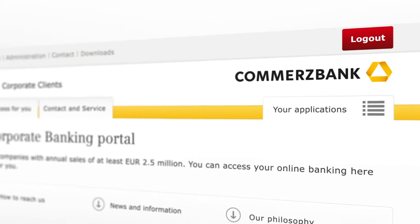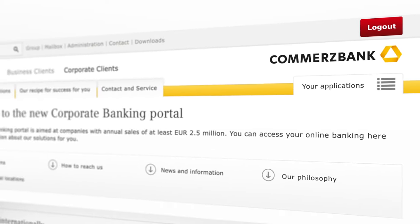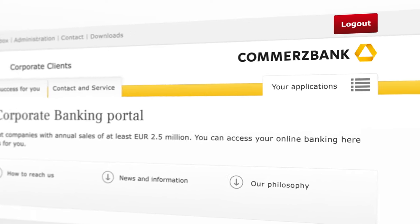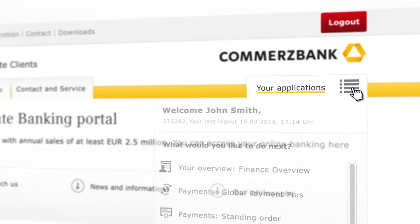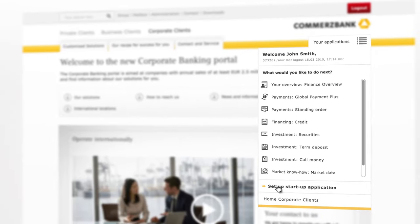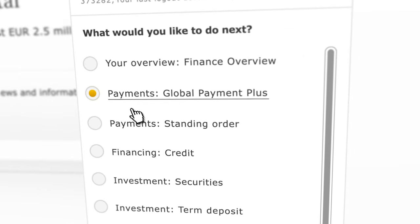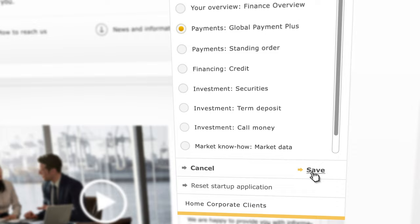We've also improved the user-friendliness and organization of your applications once you've logged in. You can now find our new selection menu in the navigation bar on the right, where you can navigate between your applications and set the one you use most frequently as your start-up application as before.